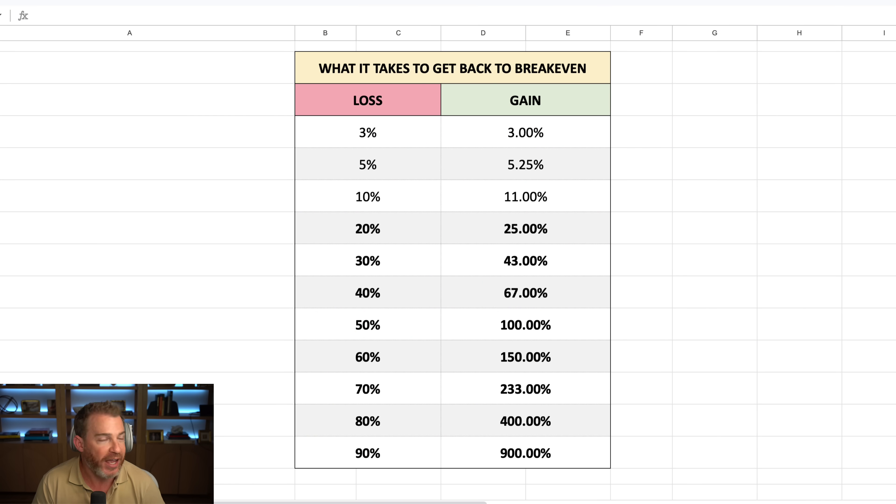Let's start with what it takes to get back to break even. Losses are unavoidable, but what most people don't realize is how much harder it is to make up the loss the bigger it gets. And past a certain point, the numbers really just stop making sense. Lose 3% on a trade? Make 3.1%, you're back to break even. Lose 5%, you're back at break even at 5.25%. Even a 10% loss is recoverable with just an 11% gain. But beyond that, the numbers really start working against you.